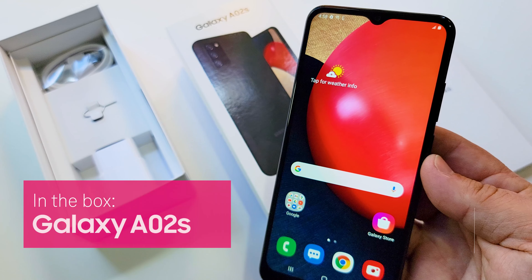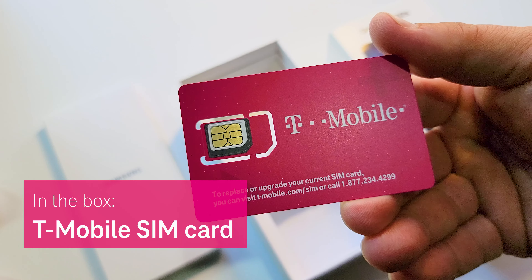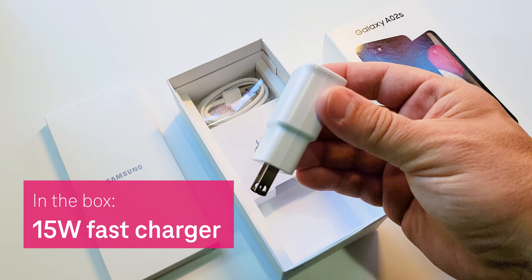Inside the box, you've got the new Samsung Galaxy A02s, SIM card, USB-C charging cable, and fast charger.